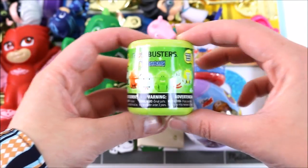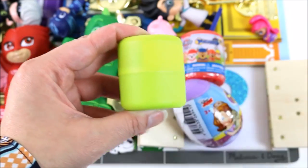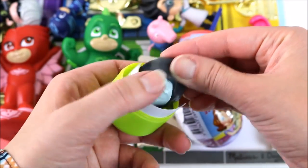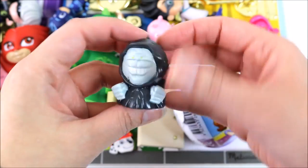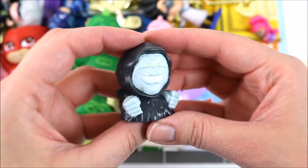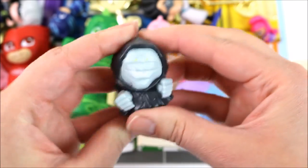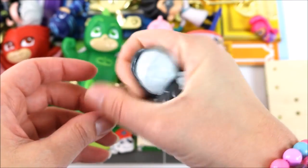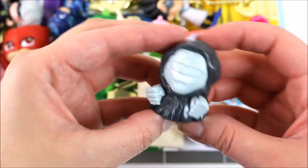Let's open up these Ghostbusters Mushrooms next. I don't know which character this is. But he looks really scary and squishy! Do you guys know his name? Let me know!